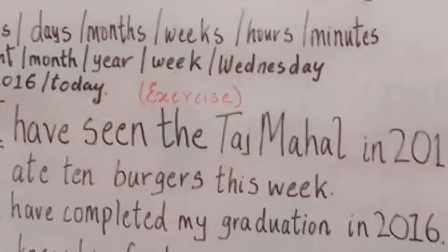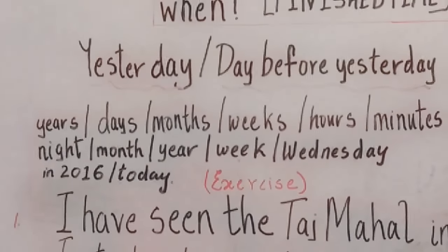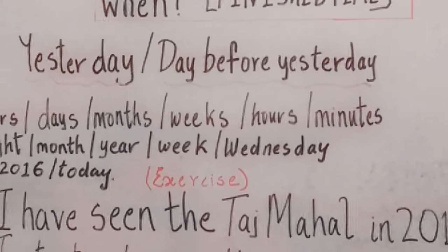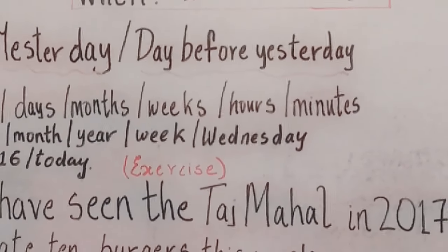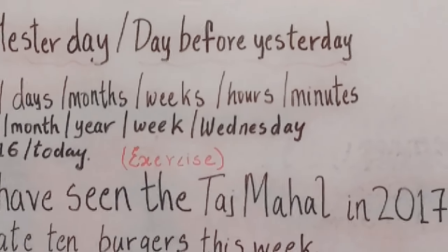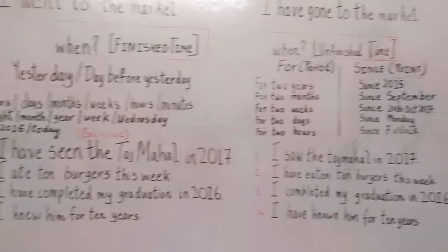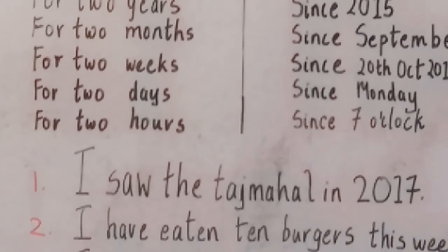Let's start with the exercises. The first exercise is: I have seen the Taj Mahal in 2017. Now, if you notice this sentence, is it the right sentence? No, it is not. So, 2017 — is it a finished time or an unfinished time? Yes, it is a finished time. So the correct answer would be: I saw the Taj Mahal in 2017.